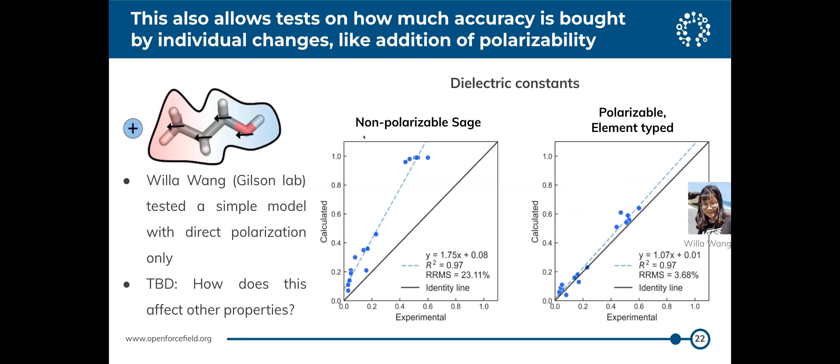As a third example, Willa Wang in Mike Gilson's lab added direct polarization to what would otherwise be an Open Force Field force field — the only change is taking a normal fixed-charge force field and adding polarization to get better electrostatics. Looking at dielectric constants for solutions, with non-polarizable Sage they get one set of results, but with their polarizable model they get better results — without having trained on that data. Three quick examples of interesting things people are doing with our infrastructure.